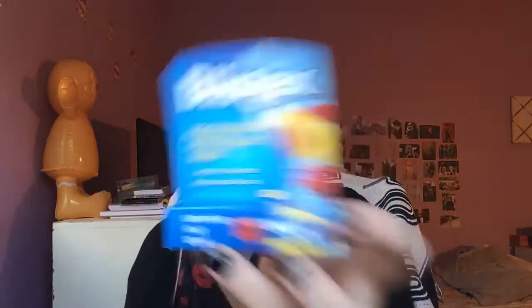Next, I got a chapstick — I want to try this out. This is from Blistex in Raspberry Lemonade. I have EOS chapstick but I'm running out of that, so I need to get another. I like Blistex, and I like Raspberry Lemonade, so I got that.